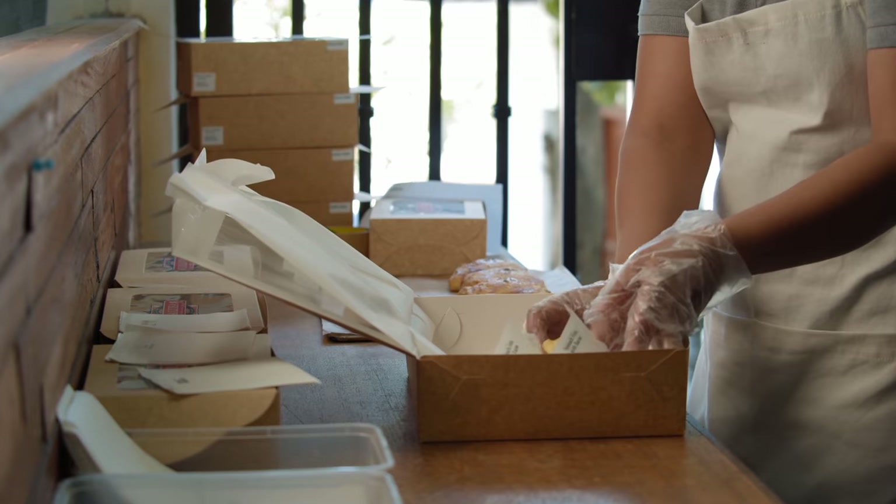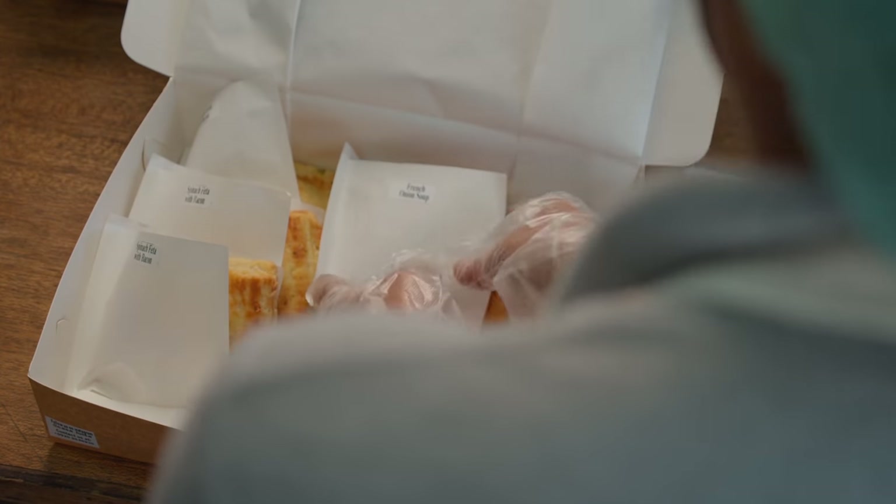This is something we never thought that we'd be doing pre-pandemic. I guess people love empanadas. Everything that goes out of here, I'm proud of.